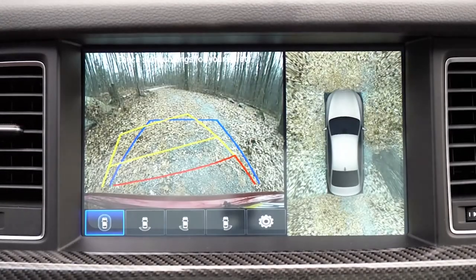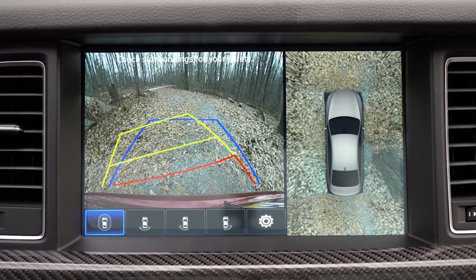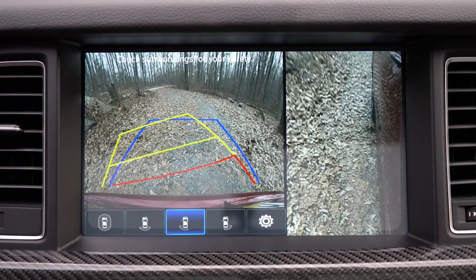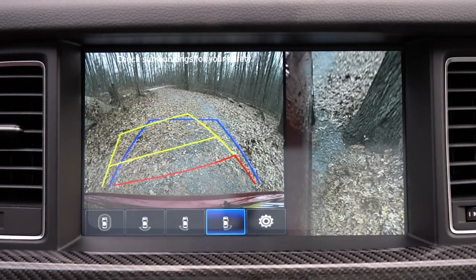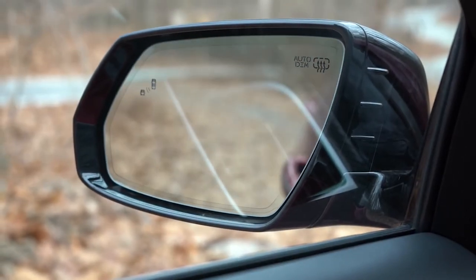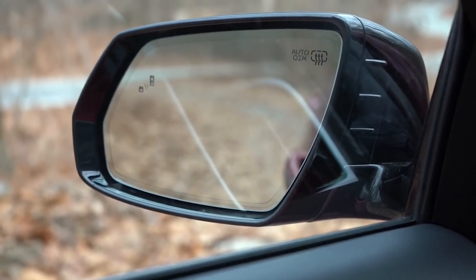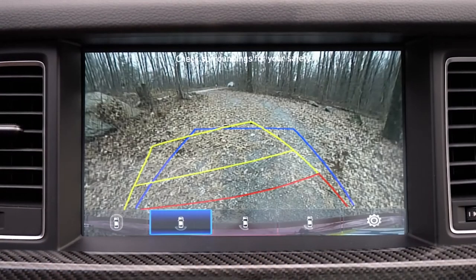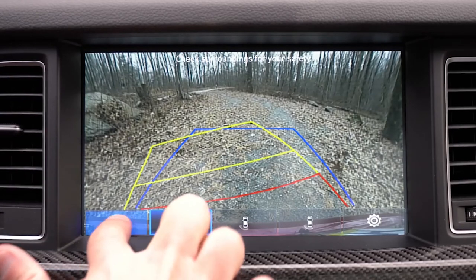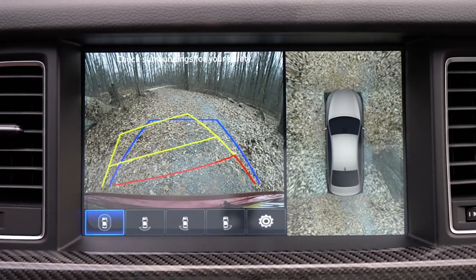When you put the G80 Sport in reverse, a 360-degree camera appears on the display — very high definition. The side mirrors also tilt down to give you a better view, and you get multiple views: directly behind, left, right, and the top-down 360-degree perspective.